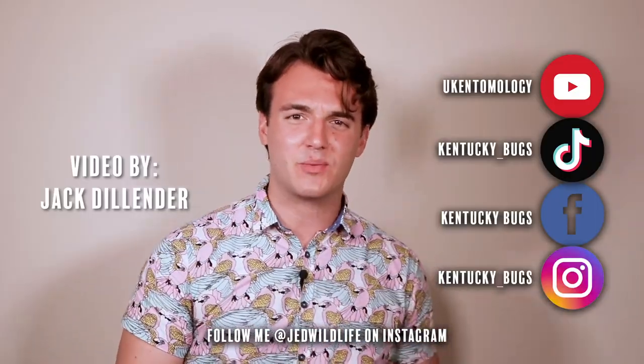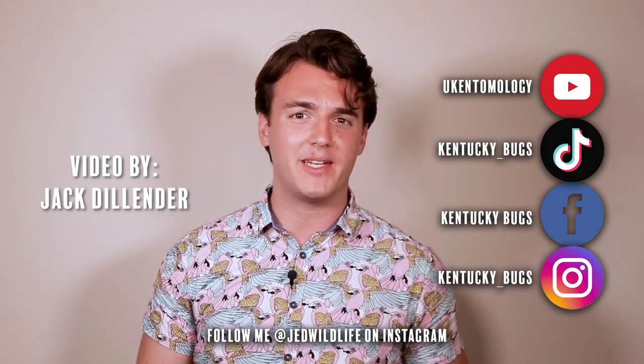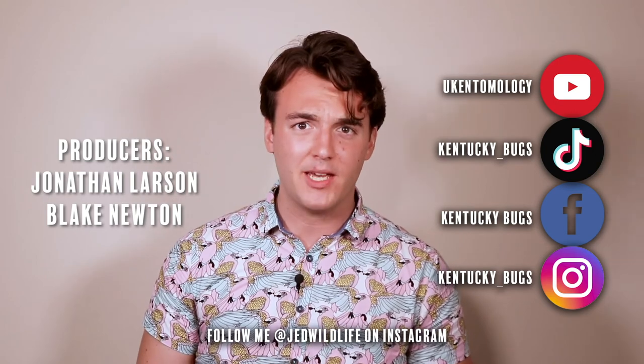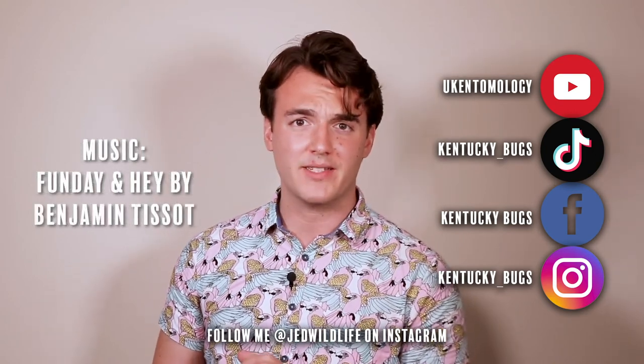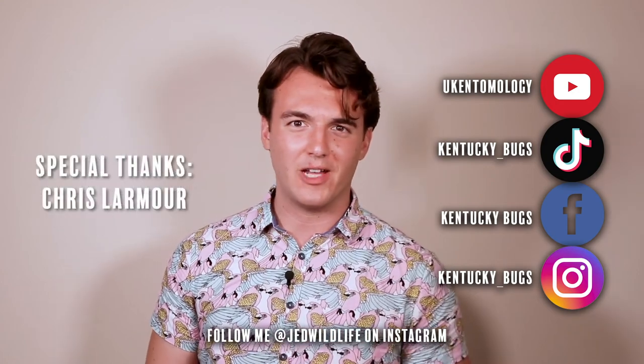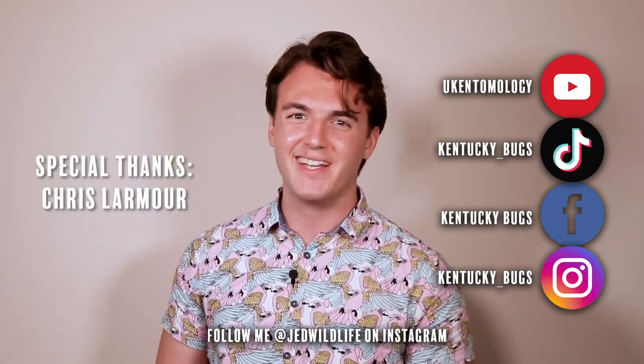Just remember, what works in the animal kingdom might not always work in our own. Thank you all very much for watching this week's video. We'll have another one just like it up next week. If you're bugging for more content, make sure to check out our social media pages where we have exclusive content every week. Lastly, how many ants does it take to fill up an apartment? Ten ants. Thank you very much.